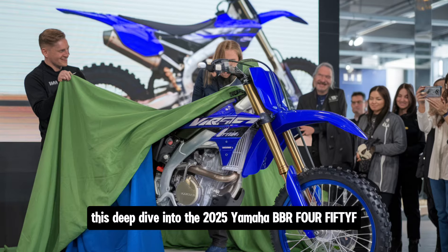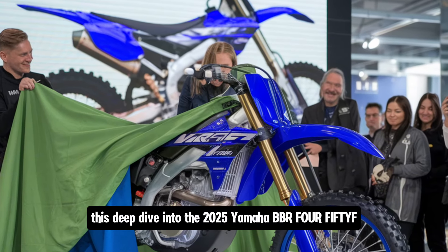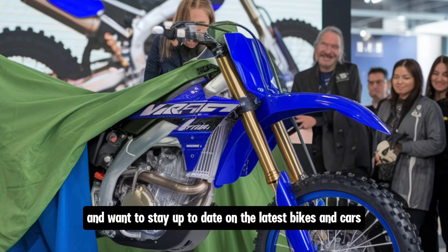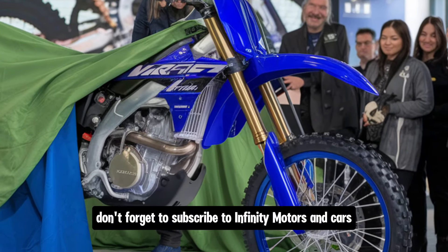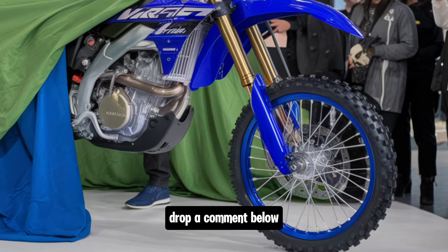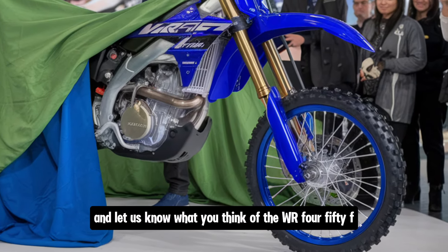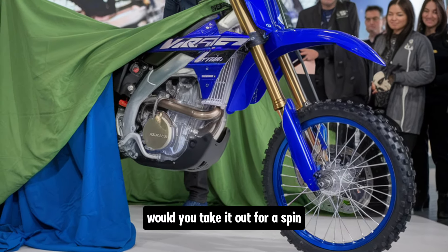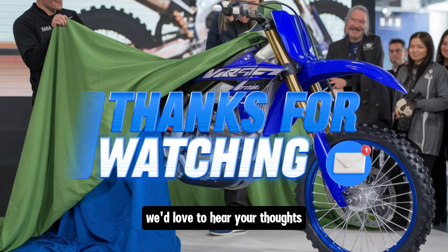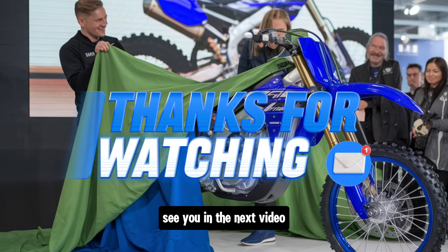Thanks for watching this deep dive into the 2025 Yamaha WR 450F. If you enjoyed this review and want to stay up to date on the latest bikes and cars, don't forget to subscribe to Infinity Motors and Cars. Drop a comment below and let us know what you think of the WR 450F — would you take it out for a spin? We'd love to hear your thoughts. See you in the next video.